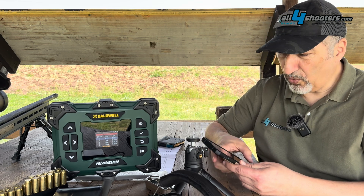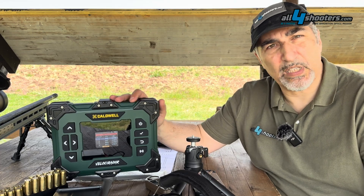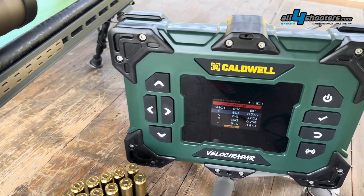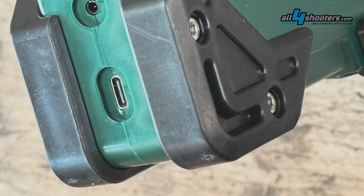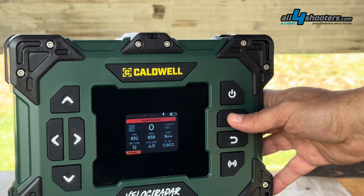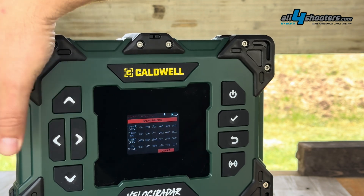An easy fix is to use your cell phone connected via Bluetooth to download all the data and the various strings. The Velociradar has an integrated sealed lithium battery that is rechargeable, and if depleted, the device can run off a power bank. The display is bright, though it appears a larger window was considered since it could accommodate up to a 4.5-inch screen rather than the 2.8-inch diagonal used.